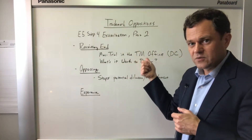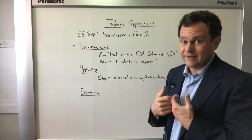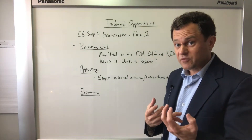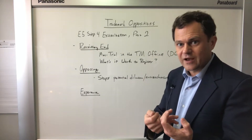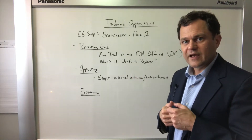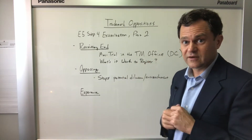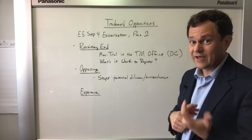So why do you not want an opposition proceeding? First and foremost, it's the cost. It culminates in a mini trial — it's like litigation. There is something called a discovery process, which is an exchange of questions, answers, and documents with the opponent. Then you have potential depositions. This trial takes place in Alexandria, Virginia, just outside of Washington DC at the trademark office.